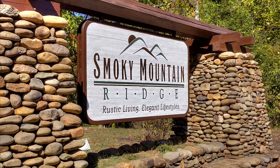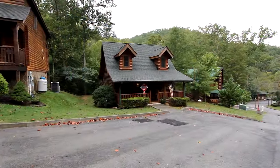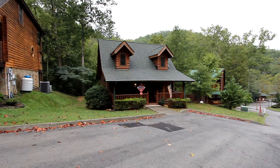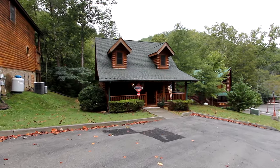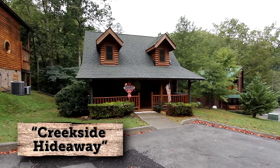Smoky Mountain Ridge is a premier cabin rental development between Pigeon Forge and Wares Valley, Tennessee. And here you'll find one of the coziest and rustic luxury for your next Smoky Mountain vacation. Welcome to Creekside Hideaway.